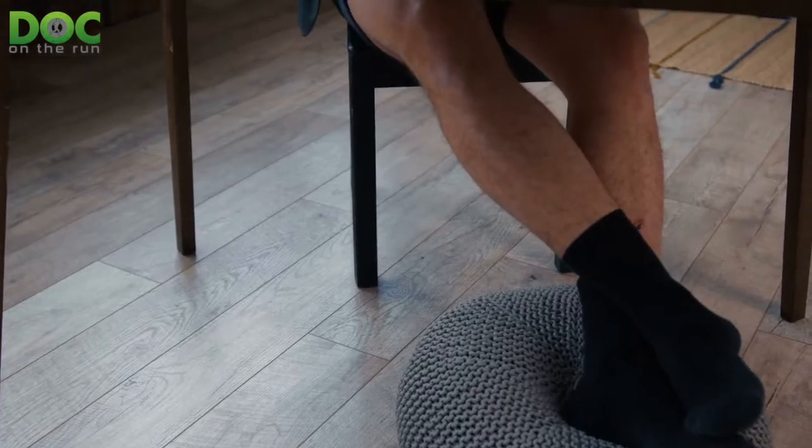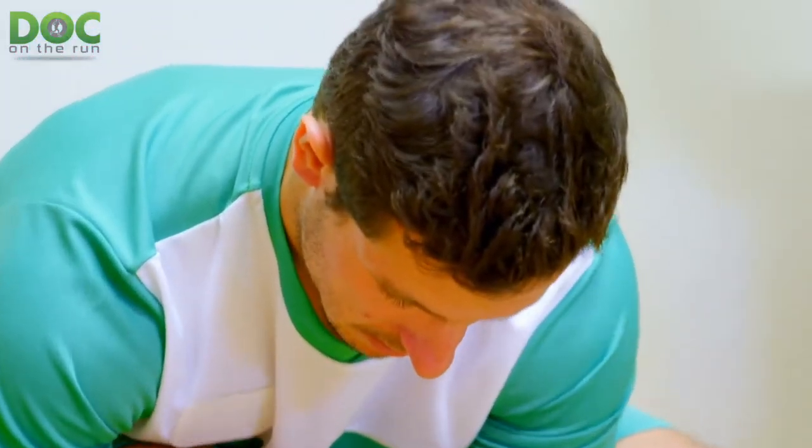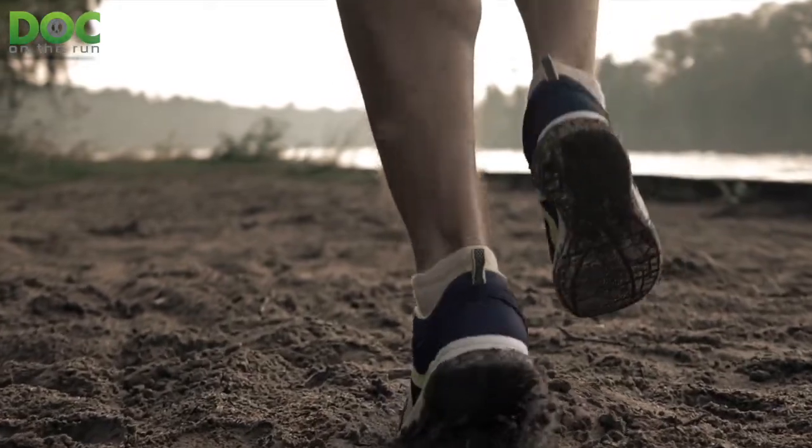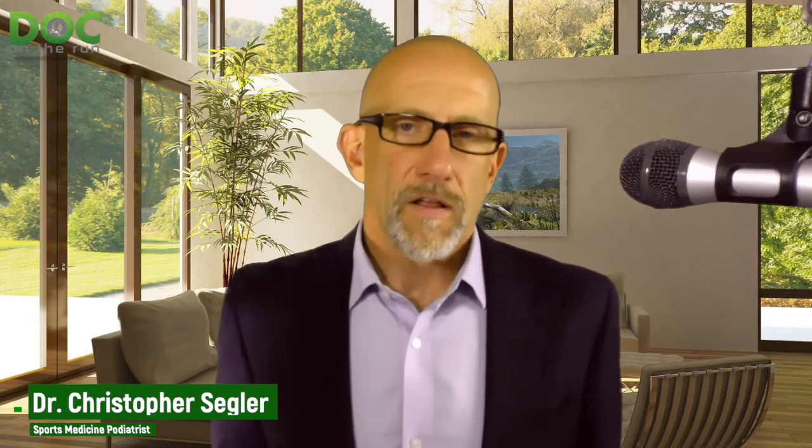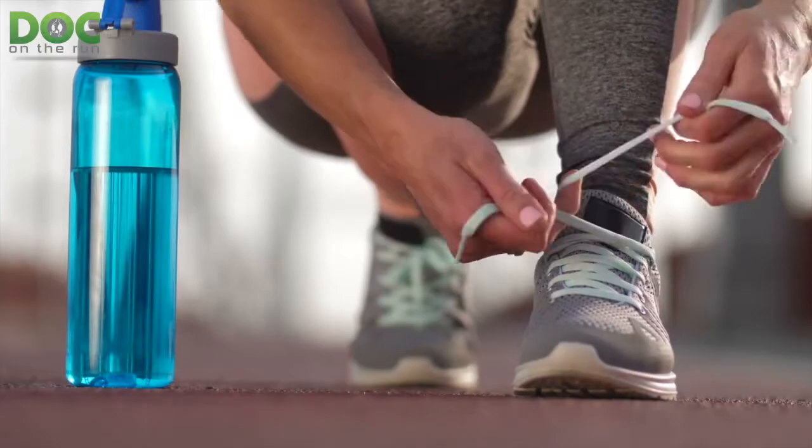If I were starting out running or really ramping up a new big training block, I would probably use socks that are either a little bit thicker or that have two layers of material. You can get socks often marketed as blister prevention socks — those actually help prevent blisters because the layers of material move past each other instead of rubbing against your skin. You've got to experiment with socks, see what you like, and see what will work for you. As your season progresses, you can start with thicker or double-layered socks and then back off to something thinner later in the year as your feet get tougher and tougher.